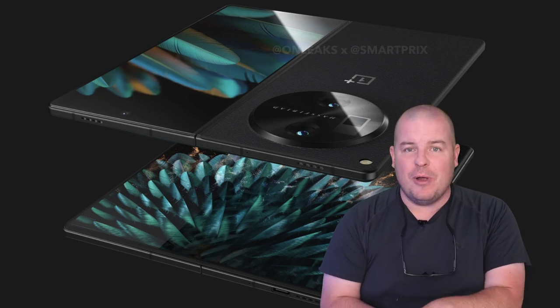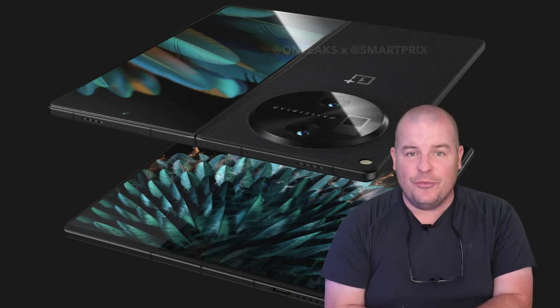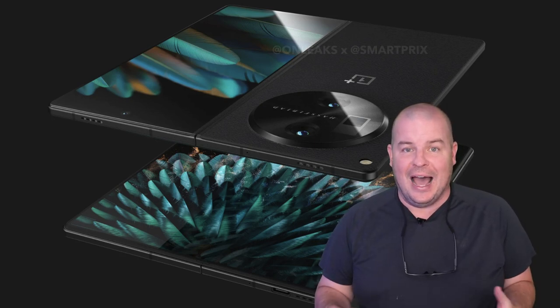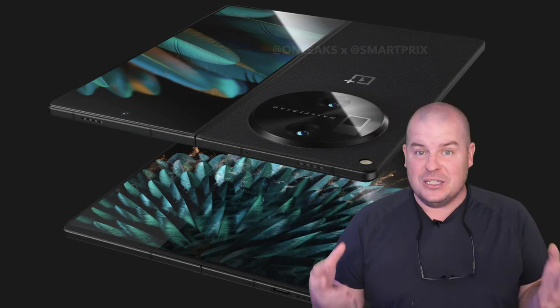What is going on guys? Welcome to GregglesTV. In this video we're going to talk about why the OnePlus Fold is the hottest foldable phone this summer. It's really the one to get, I think, if everything comes out to be true and as massive as we are seeing it thus far.